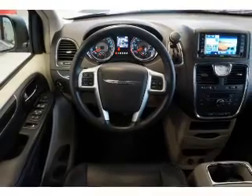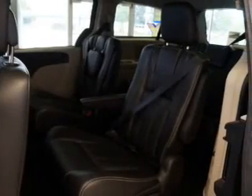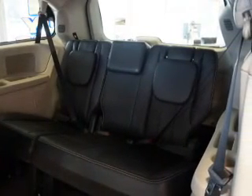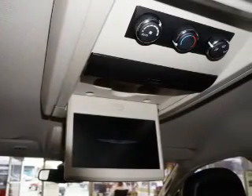Inside you'll find third row seats, leather seats, Sirius XM satellite radio, a DVD system, dual temperature controls, a backup camera, front airbags, side airbags, an adjustable tilt steering wheel, and power seats.